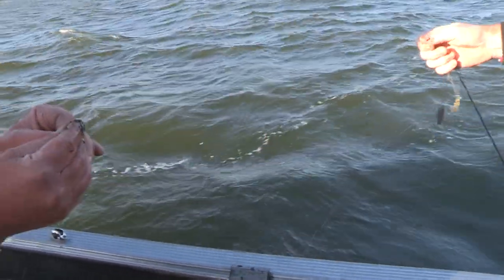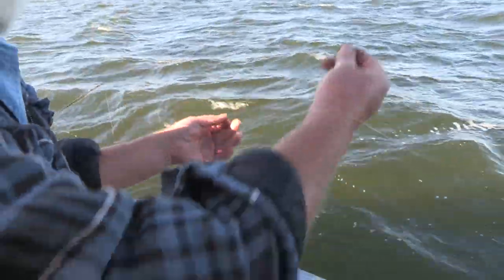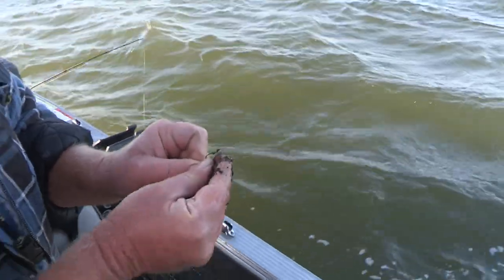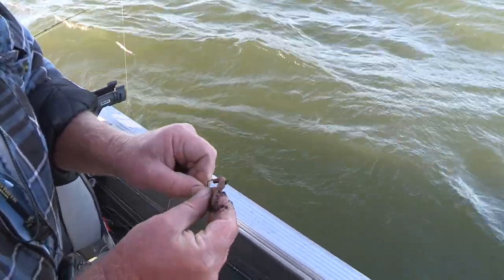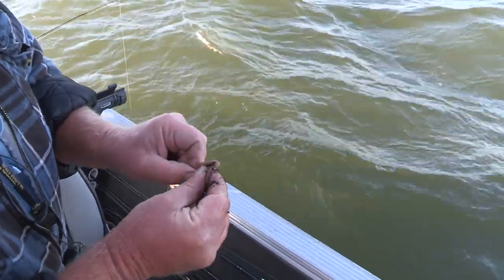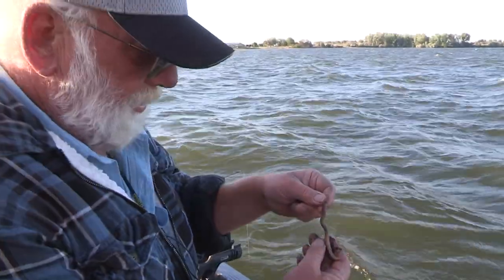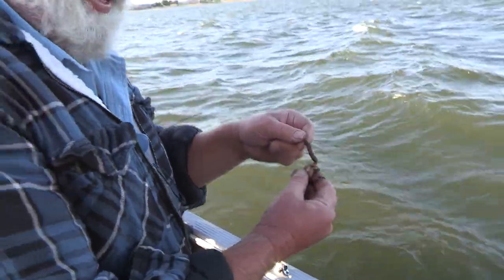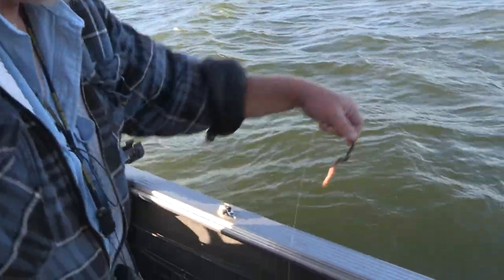Worm 101. So this is the super slow death — that's a nice hook, small blade rig. All we do is go through the head, slide it up. Sometimes I use the whole worm, sometimes I pinch off the tail. If they're biting real light, you want to pinch the tail off so they can't just take the tail. And that's ready to go. Thank you, Willie.